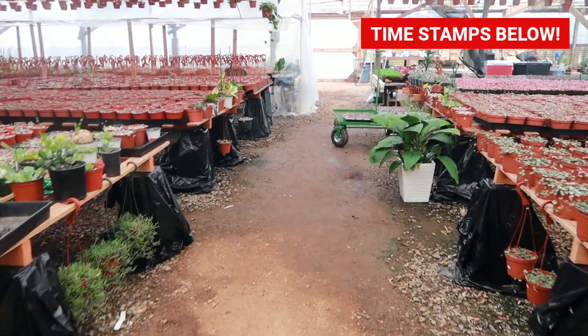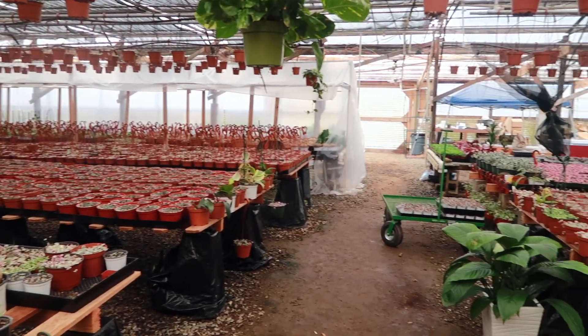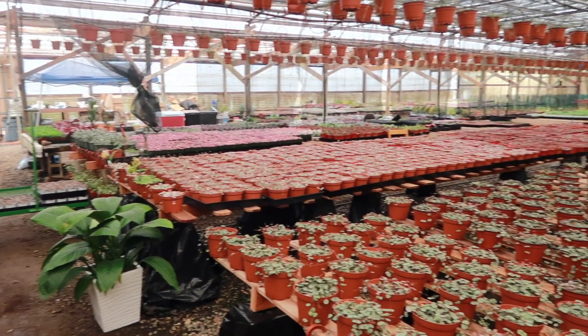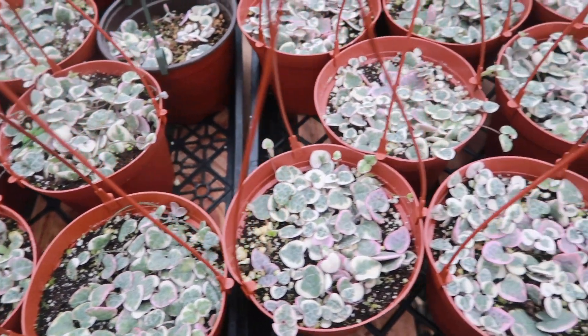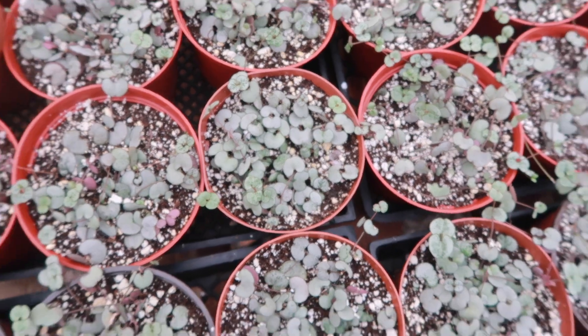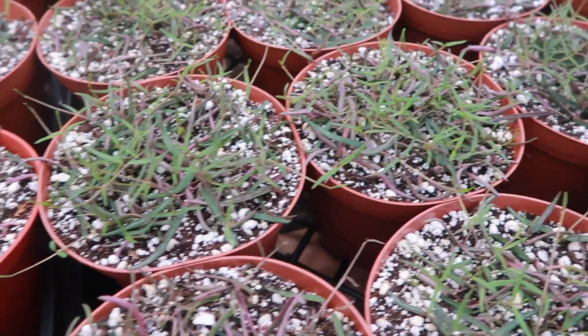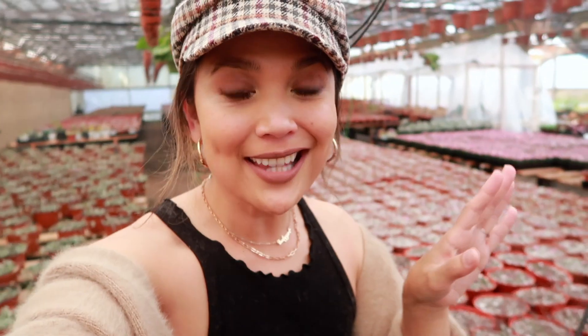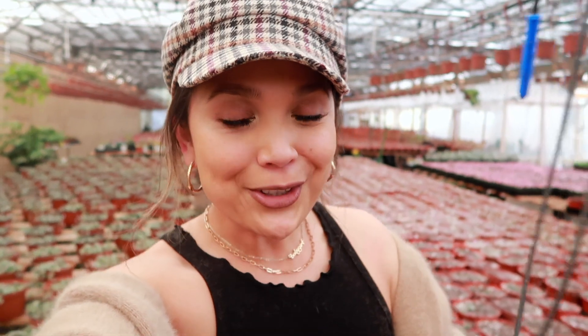If you are ever wondering where all the variegated string of hearts are, look no further because I found them. They are all right here at this small family-owned nursery, and this back area is where they propagate all of the beautiful variegated string of hearts. Some silver glories, also string of needles, string of everything. I can't wait to show you all of these. But where I really want to take you is in the back area — the back of the back — where all of the hard-to-find, exotic, really cute Hoyas are.